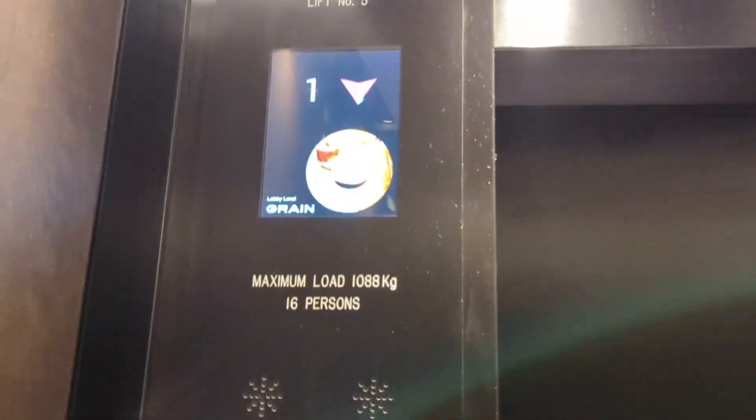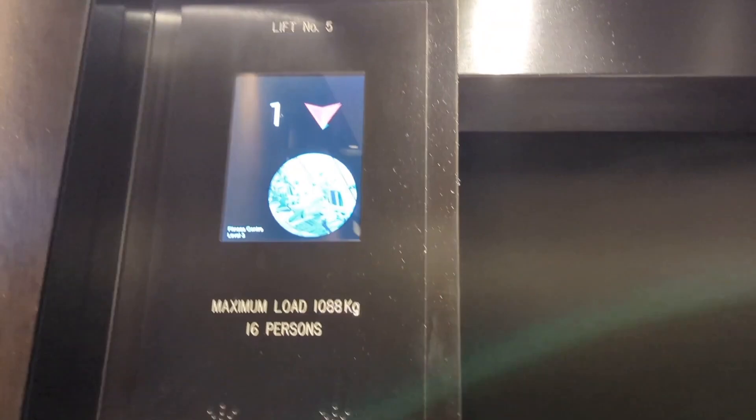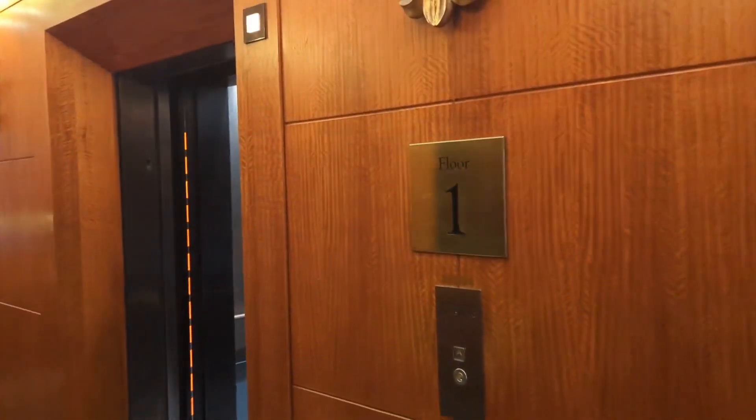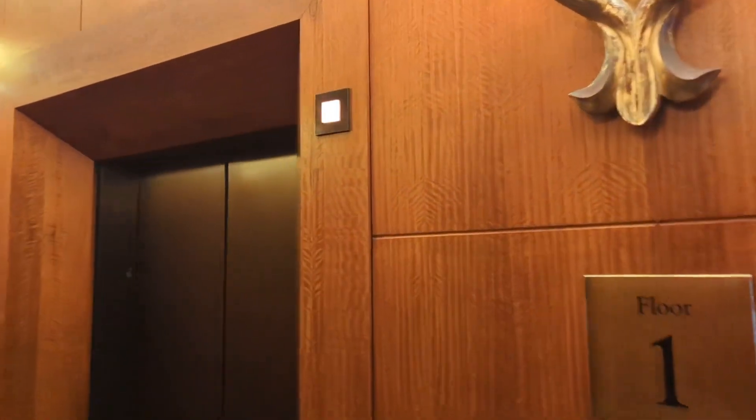You can hear the cone chime, I think. I just heard it. Must say, very nice lifts. At least they've got the original mount. Must say. Here it goes.